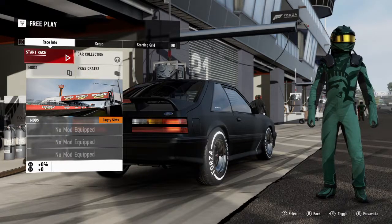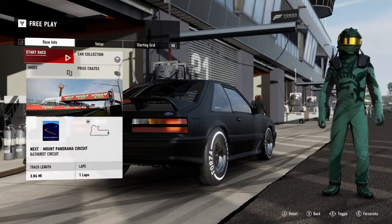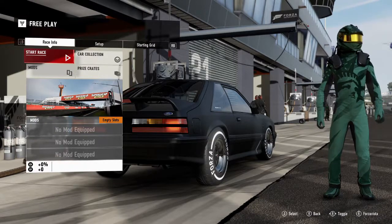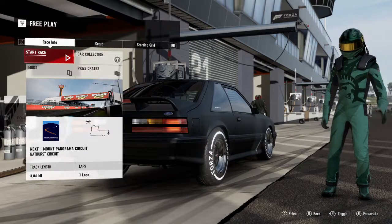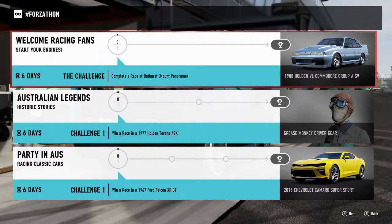As you can see, I am in the Fox Body Mustang from last Friday's Forza-Thon on Bathurst, doing one lap on one race on Bathurst Mountain Panoramic Circuit. I will bring you up the Forza-Thon, so this is what we're going for.